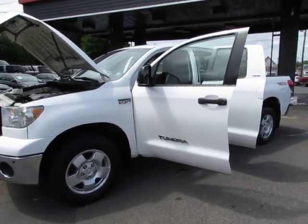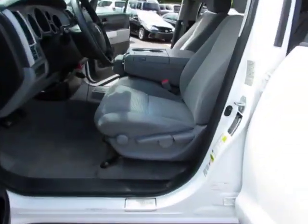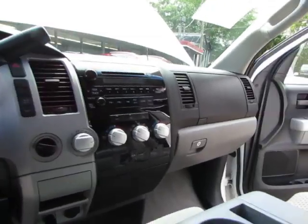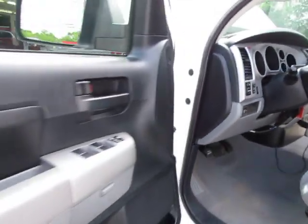Hey guys, here at Auto Selection in Charlotte, we have this white 2007 Toyota Tundra SR5 double cab, grey cloth interior, AM FM CD player, 4x4, cruise control, fog lights, and heated mirrors.